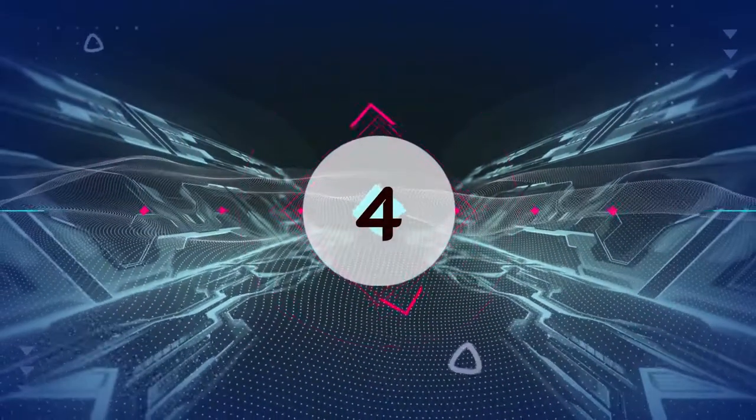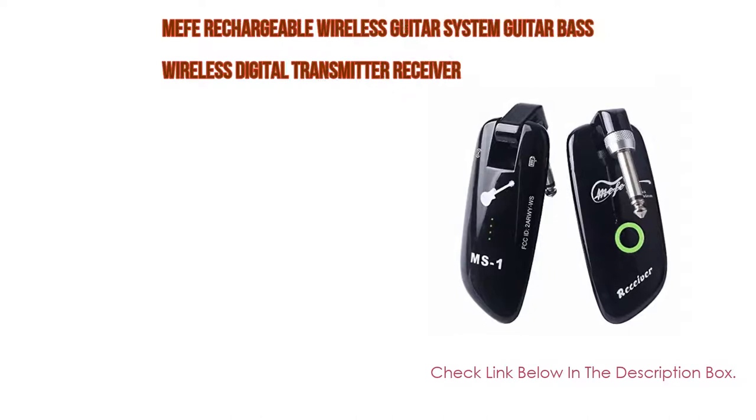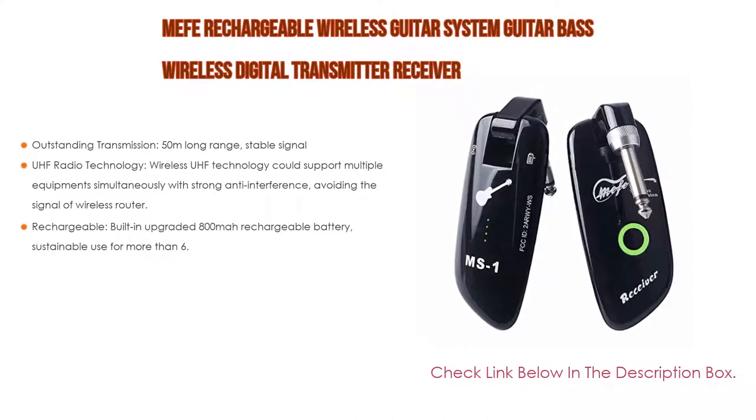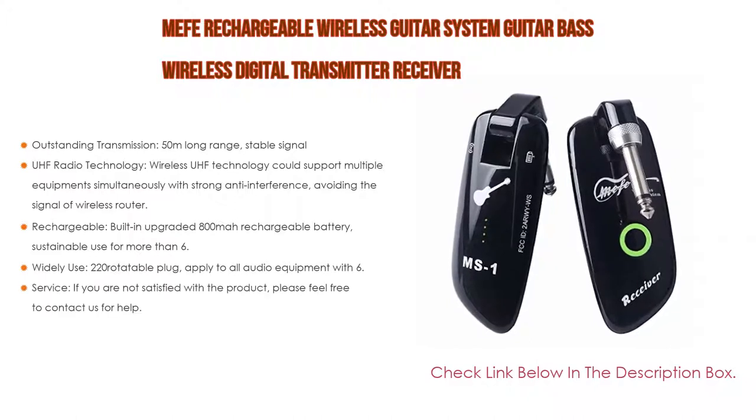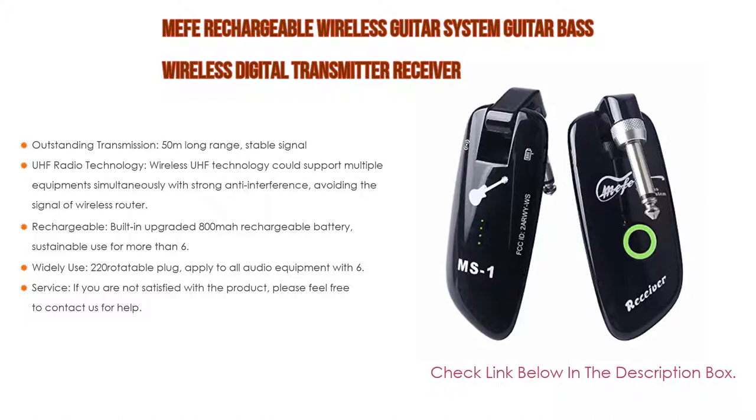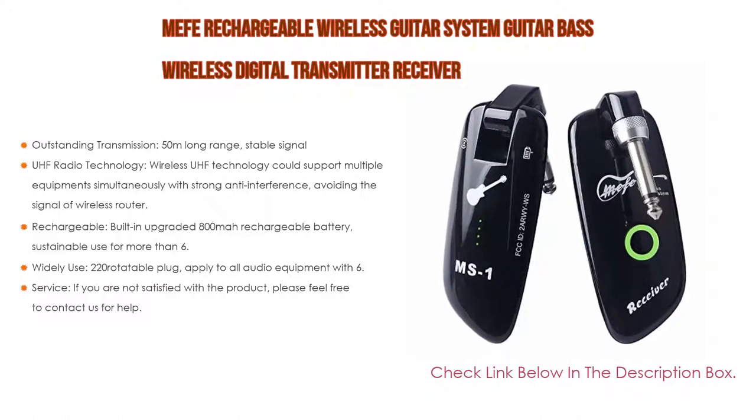Number 4. Based on user ratings, the Mayfay Rechargeable Wireless Guitar System Digital Transmitter Receiver comes in at number 4 on our list. It has many features as well. Importantly, outstanding transmission, 50 meters long range, and stable signal.